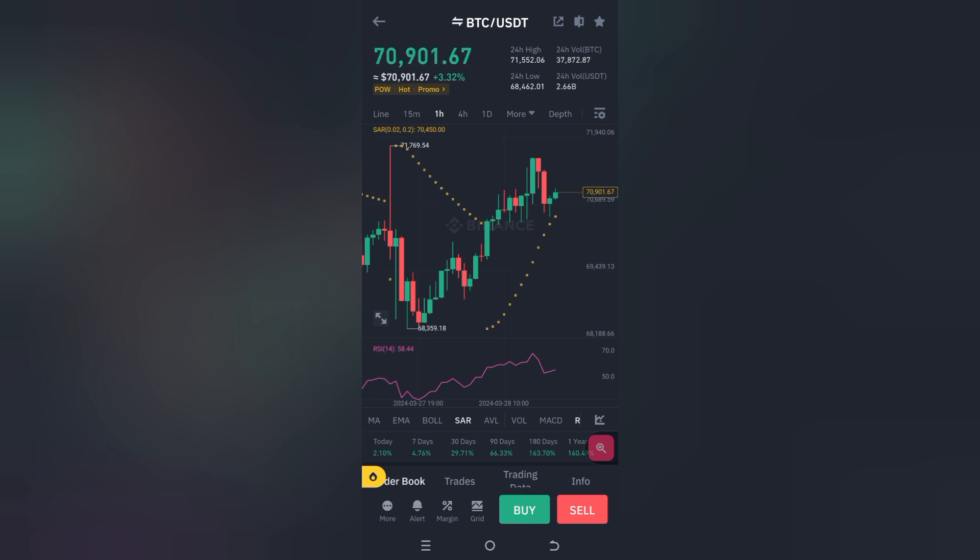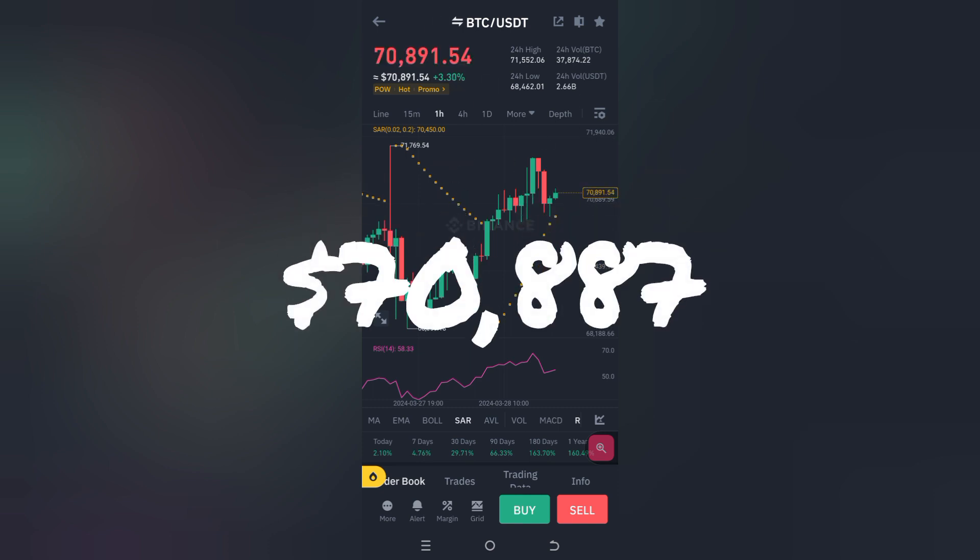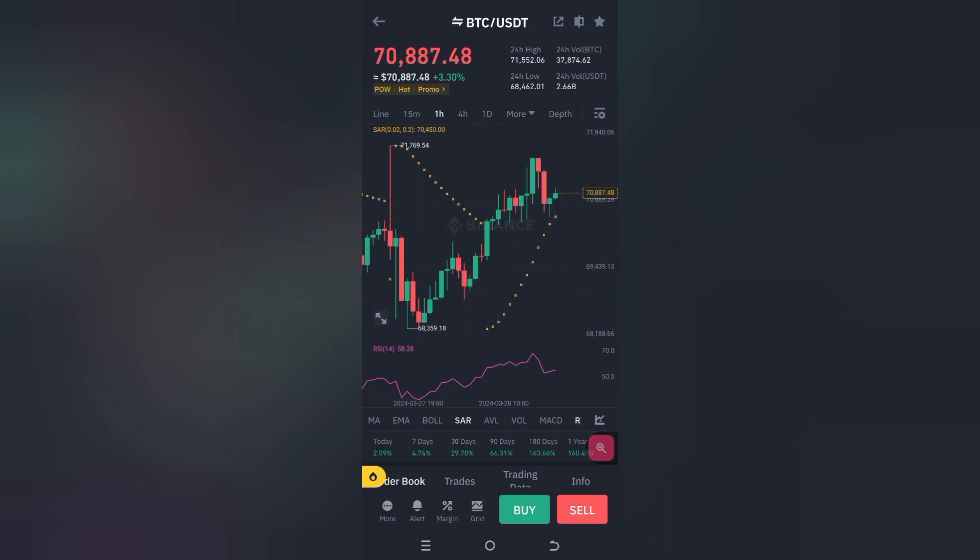We thank God that this is looking good, whichever way it is. So we're currently at 70,887. Can you see that? It's just flipping and flopping.